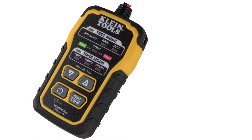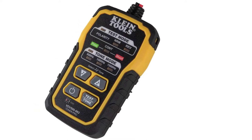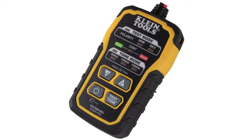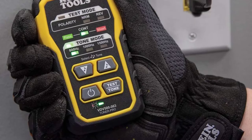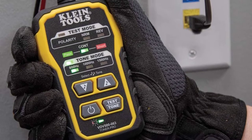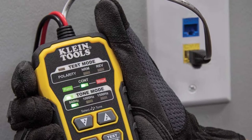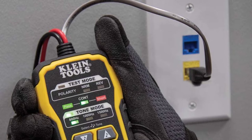By far one of its best features is its audible alerts. The device comes with five distinct tone cadences that alert you to different types of wires, and it can detect wires that are up to 1,000 feet away. It's an accurate device that is compact, lightweight, and easy to carry around either in your pocket or in a box. The tool is mid-range when it comes to price.